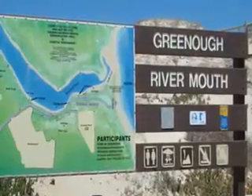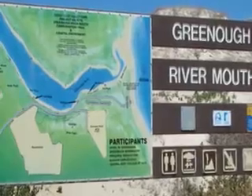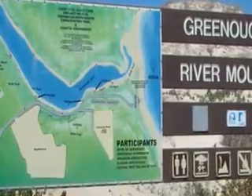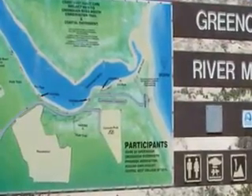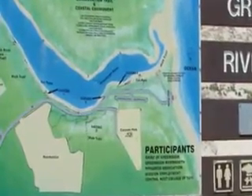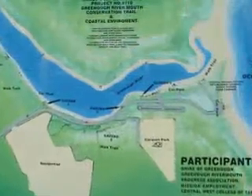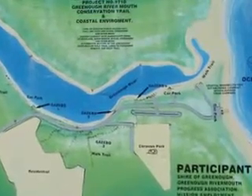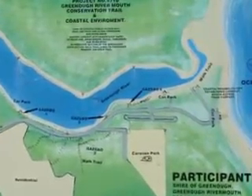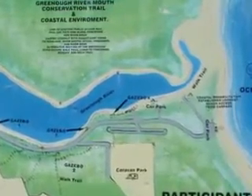Greenough is a delightful tourist spot with a beautiful sand beach, a lovely sparkling river, and some very nice walkways and cycleways along both banks. The area caters to picnickers with gazebos, barbecues, and recreational areas.